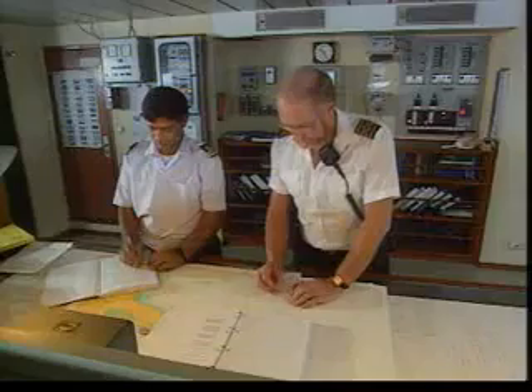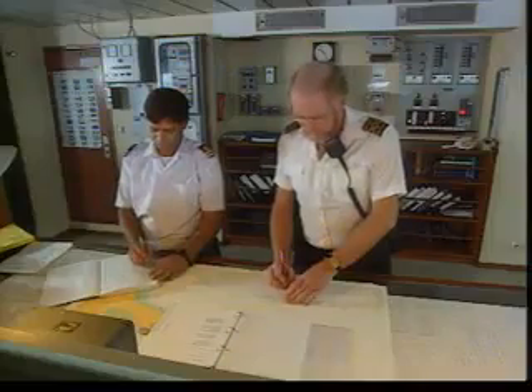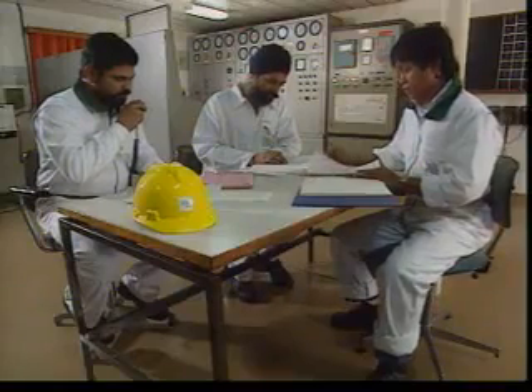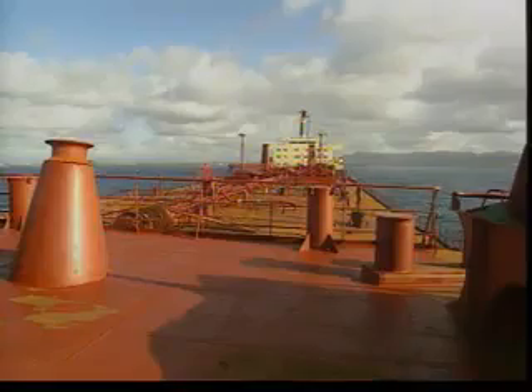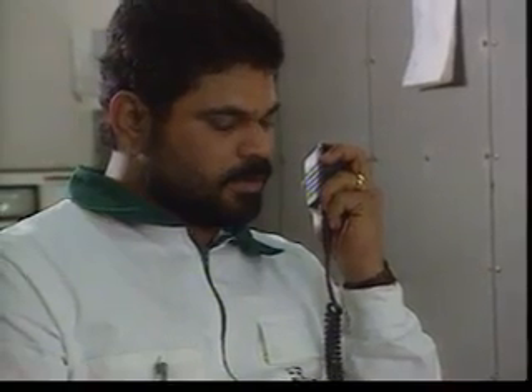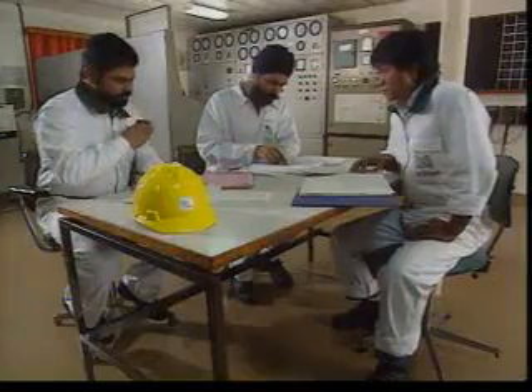To get information about events on deck, the master talks to the chief officer. Soundings around the ship indicate the vessel is aground around number three starboard. No water is coming into any of the ballast tanks, and the engine room confirms there is no loss of fuel oil from the fuel oil tanks. Ullaging indicates that the starboard number three wing tank has leaked a substantial quantity of heavy fuel oil, and it's possible that a second tank is leaking slowly.